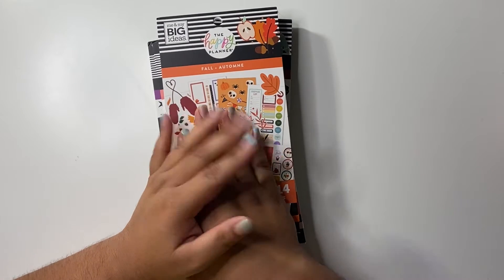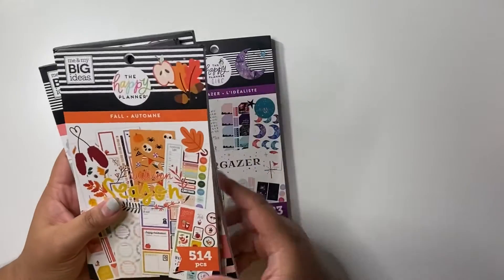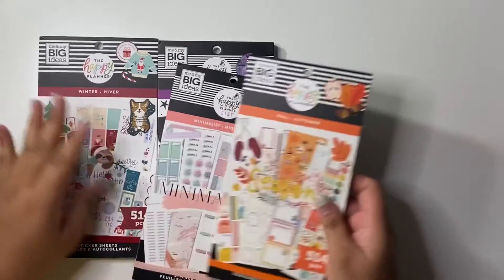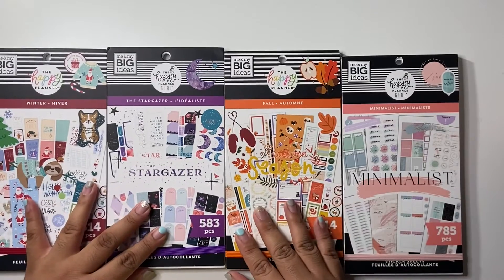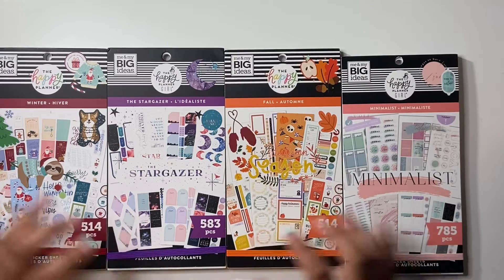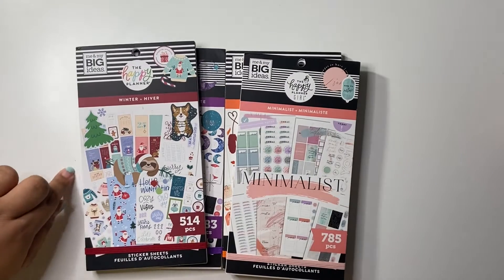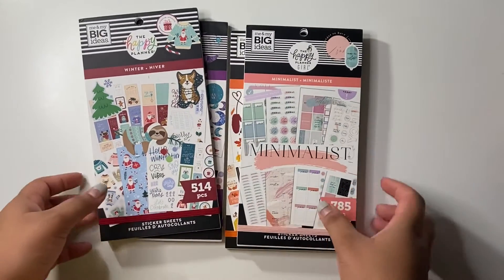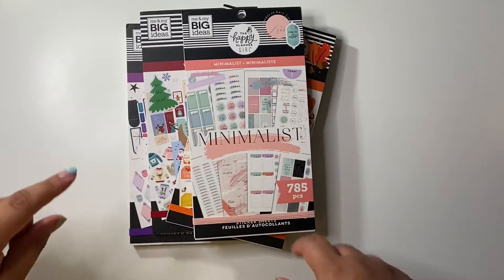Hey guys, welcome back to my channel. This is Evelyn from Evelyn's Planner. In today's video we will be flipping through four new sticker books that I purchased from the Michael's website. I wanted to purchase them during their release but I decided to just wait till Michael's had them. We will be flipping through all four and I will have a separate video for each of them.